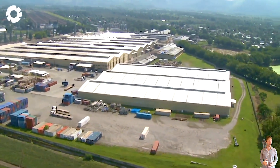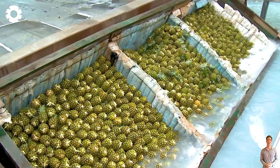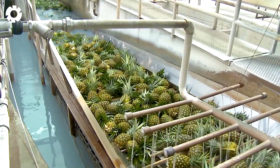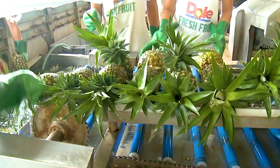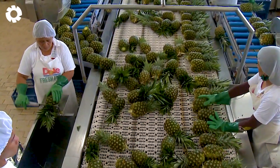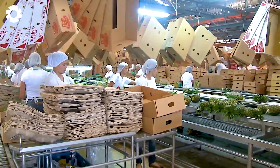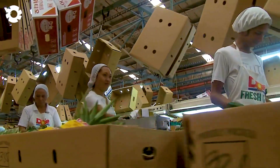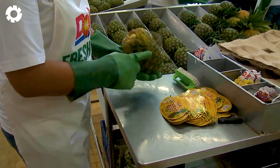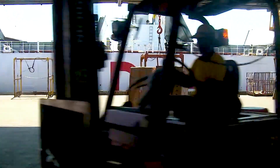When pineapples enter the processing plant, the first step is a thorough cleaning to remove dirt and impurities from the surface. Next, they are placed on a conveyor belt for inspection based on shape, weight, and uniformity — key factors, since consumers often judge quality by appearance. Only the pineapples that meet the highest standards are selected, labeled, and ready for export to markets around the world.